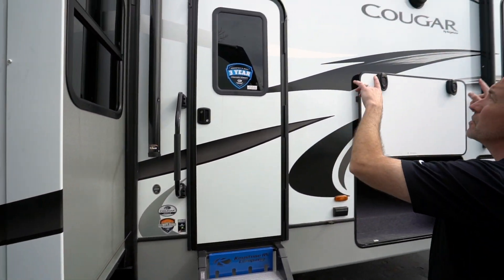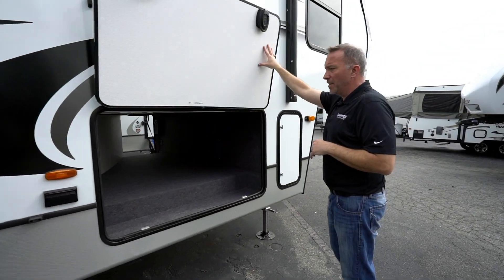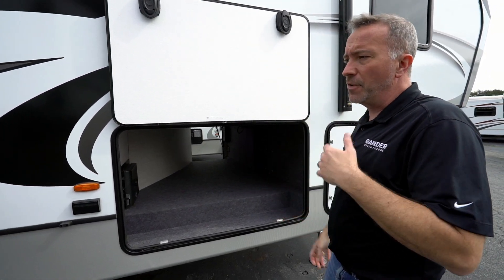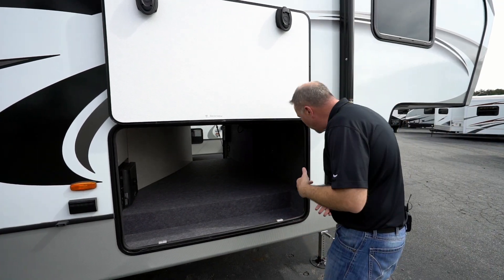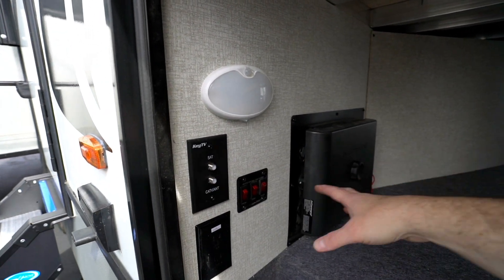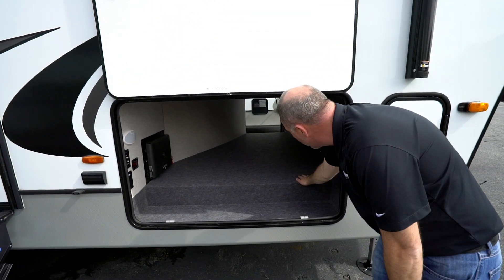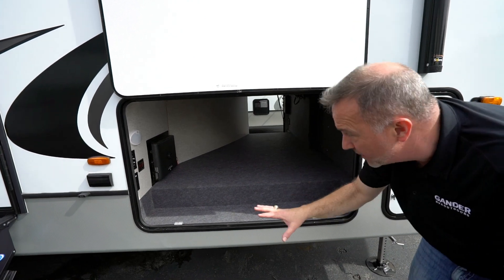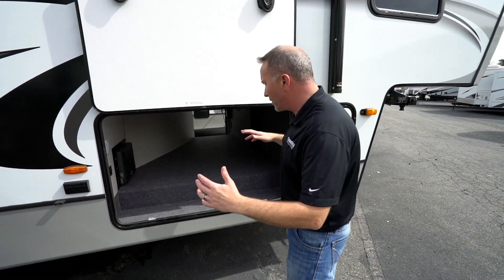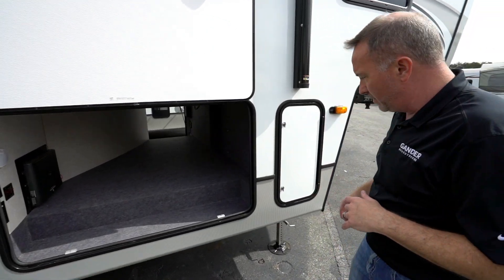Solid-mounted steps with an extra-large grab handle for easy access. Dual-zone speakers out here, anti-slam storage. This unit also has the off-the-grid OTG system — it is set up for solar, so you can absolutely add solar panels. Here is your key TV connection, InCommand control center, heated tank systems — the fresh, gray, and black tanks are all heated. And the other side of your pass-through storage: finished off, heated, and beautiful. Plenty of space for rifles, fishing rods, beach chairs, towels — everything.